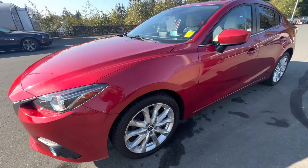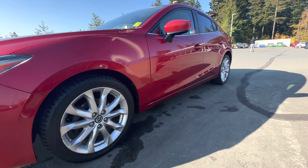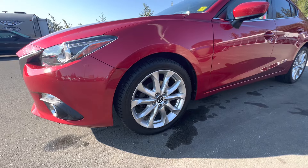Fantastic mud and snow Nokian tires here, those are on 17-inch alloy rims. There are locking lug nuts on all four wheels for you, and it's got disc brakes too, so impeccable braking power.